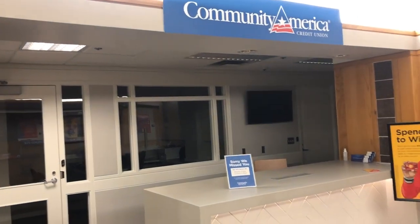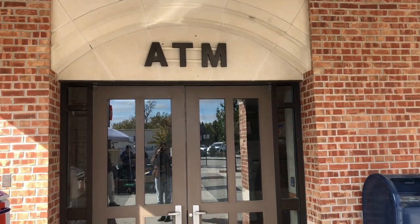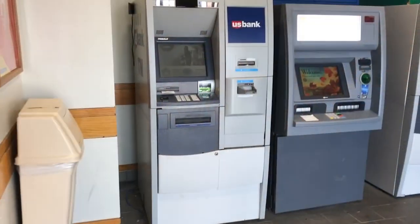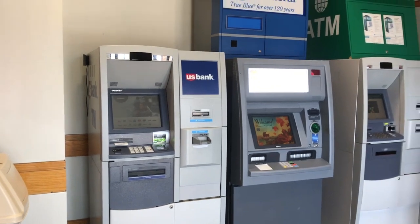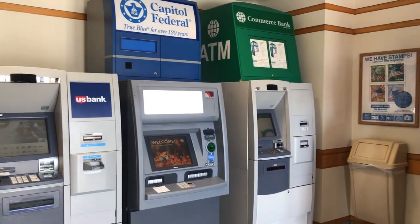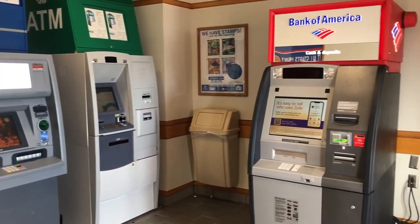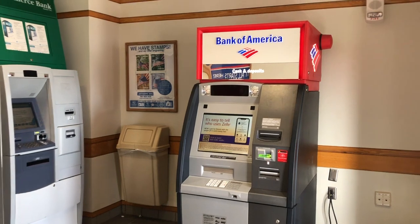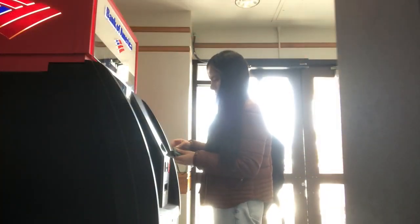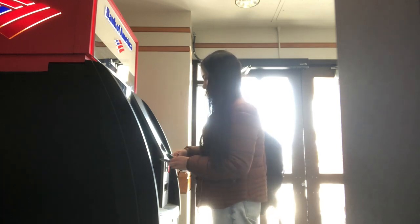My biggest advice to new international students in the U.S. is to apply for a credit card and get one as soon as they can. Having a good credit score can open up many opportunities for you. You can have a banking account with a big bank such as Bank of America, or you could have a smaller one with local branches. For example, the University of Kansas has a partnership with Community America Credit Union, which is very beneficial to international students because anytime you have a question or would like to discuss some topics, you can always find the branch on campus, making it easier and more accessible.